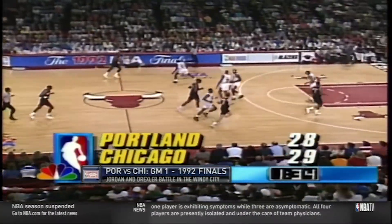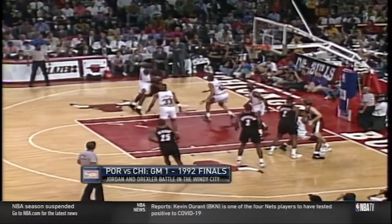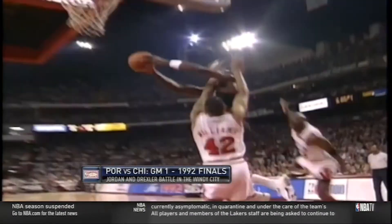Michael sits on Drexler's right hand, since the scouting report says he can't go left. Check the nice stutter-step crossover that gets him by Jordan. Back then there was no restricted area — you could take charges anywhere in the lane. While Clyde was pissed about this, you can see that Williams does get there in time, is in legal guarding position, and it's a turnover.